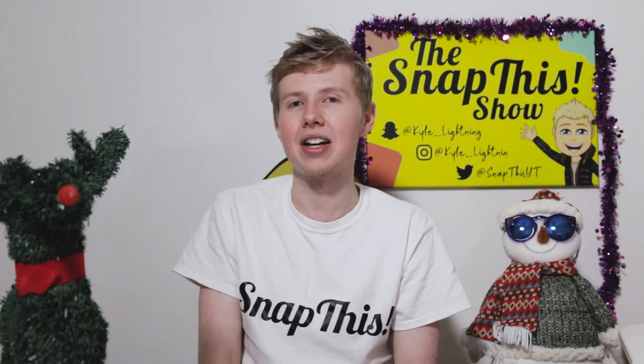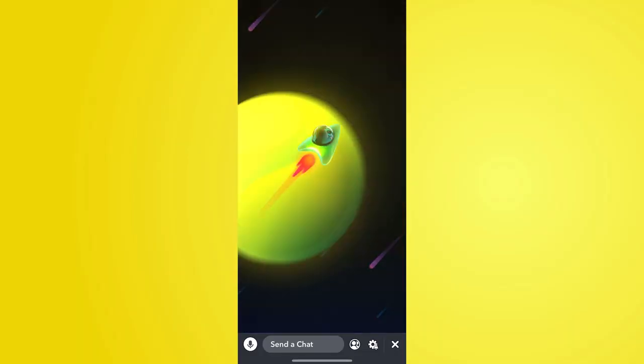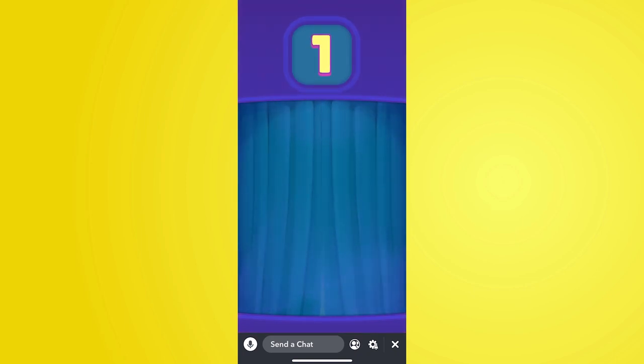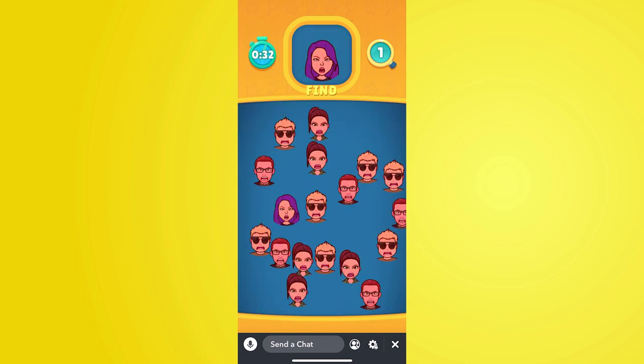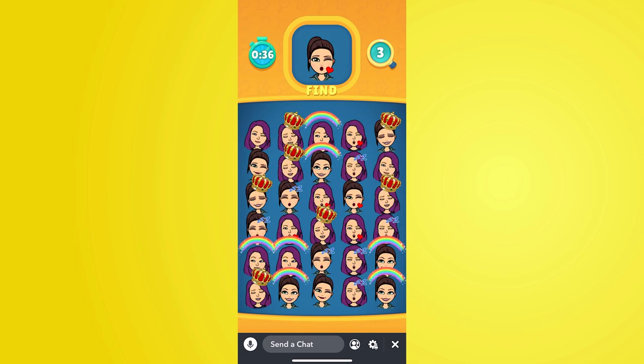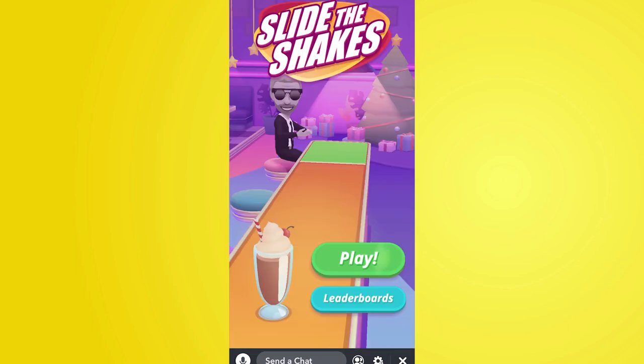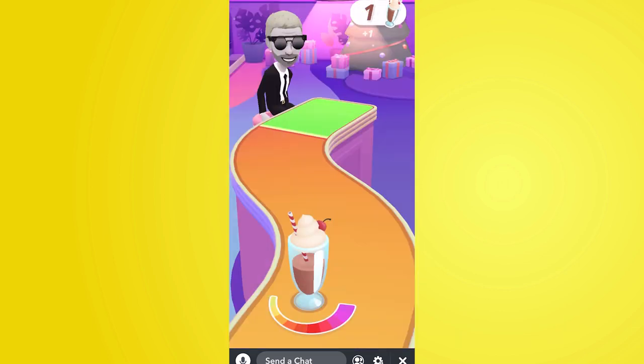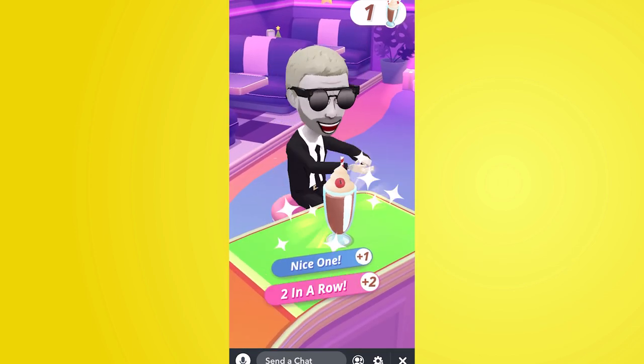The two new Bitmoji leaderboard games are in the Snapchat application. The first one is Find My Friends — it's a puzzle, a bit like Where's Wally, but instead of finding Wally you're finding your friends' Bitmojis among loads of others at the top of the screen. It gets harder as you progress. The highest score I've reached is in the 50s, but one of my friends has got 71, putting us in the top thousand players in the application.